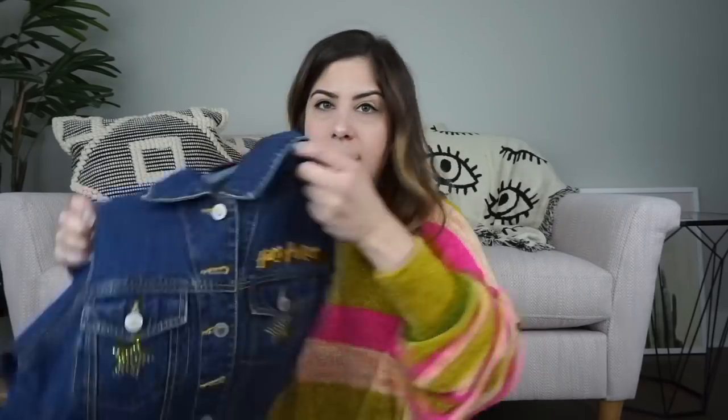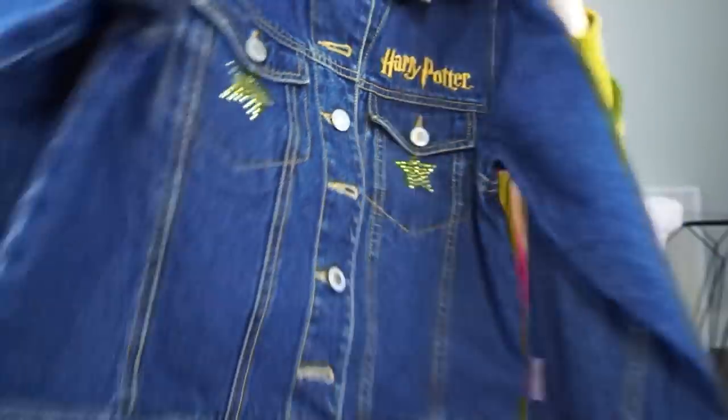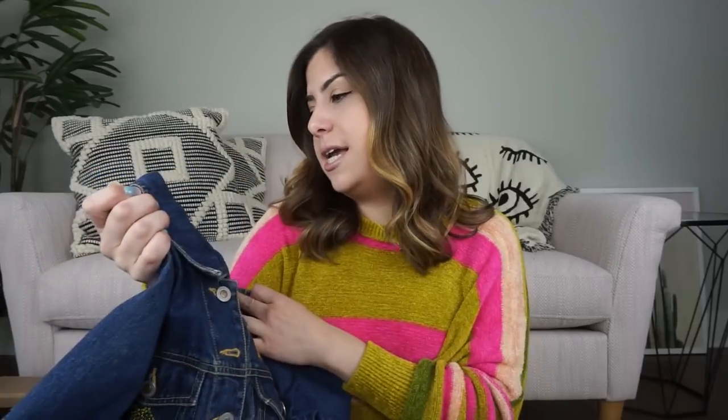The first thing on top I see is a denim jacket, and I'm pretty sure this is a kid's jacket. It's really small, but you can see it says Harry Potter, and it's also got the Hogwarts embroidery on the back of it, so that's really cute. I only list my kids' stuff over on eBay. I honestly have no idea how much this will go for, so I'm just going to look up the sold listings on eBay. It's really nice quality — someone will definitely like it.